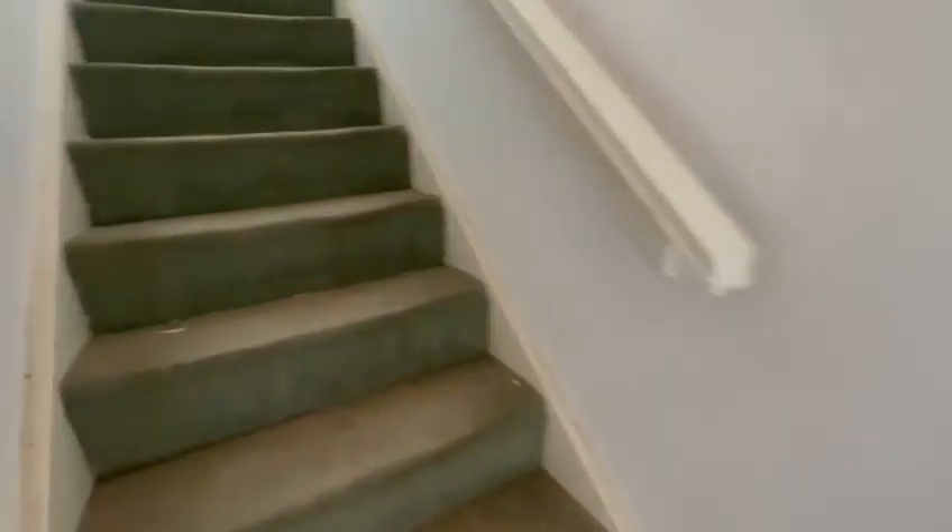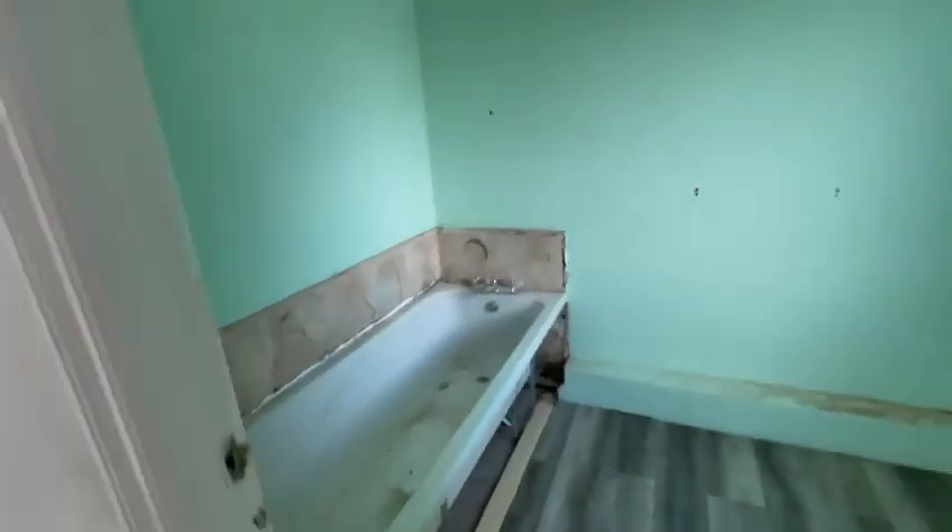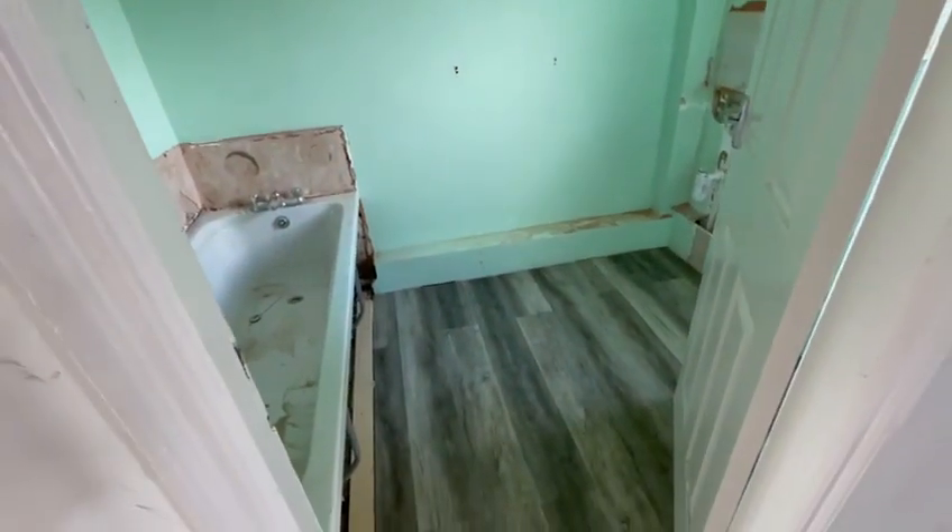On the first floor, new LVT has been fitted. Progressing well.